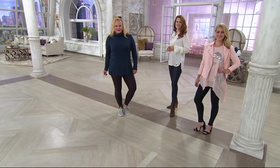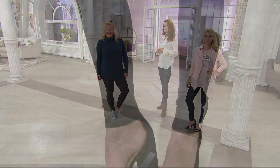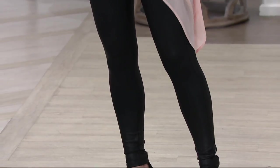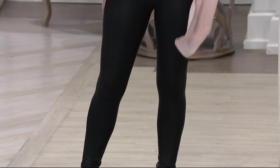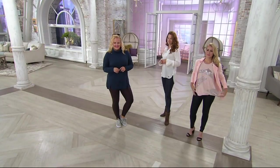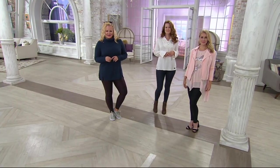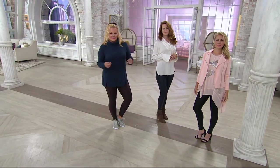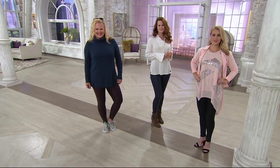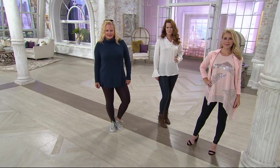Jackie has a sporty-spice look with her sneakers and the legging, but you can elevate it with a strappy sandal and a little jacket — now it's a night out with the girls. Confident because we have that support through the waist, the 360. And I just want to say — these are not your typical leggings, ladies. You're getting quality, you're getting fit, and first of all, tons of compliments.